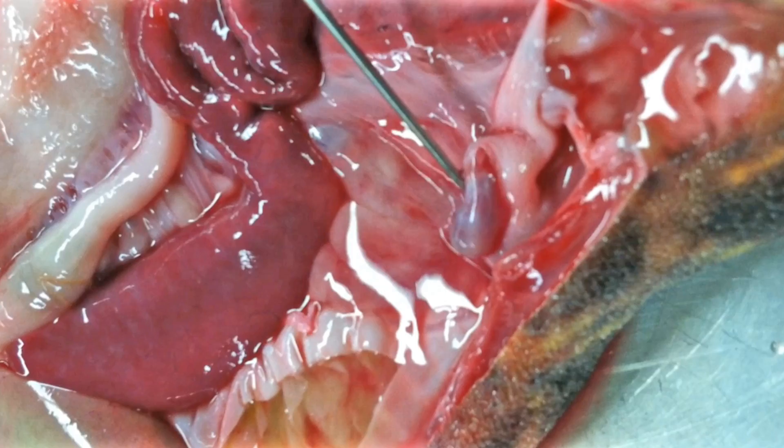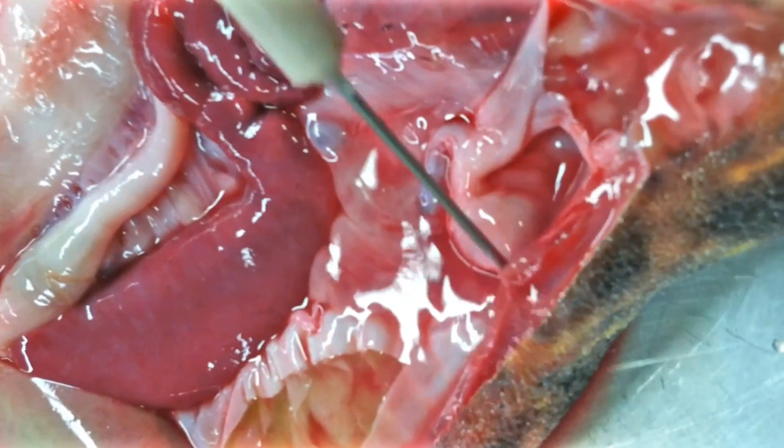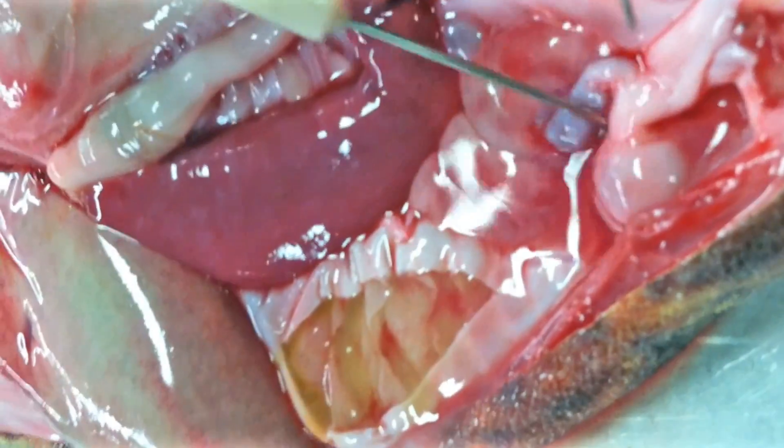Down here we have an organ called the rectal gland, which helps with osmoregulation in a saltwater environment. And here we have the cloaca, where both the urinary tract and everything kind of goes to one opening on the shark.